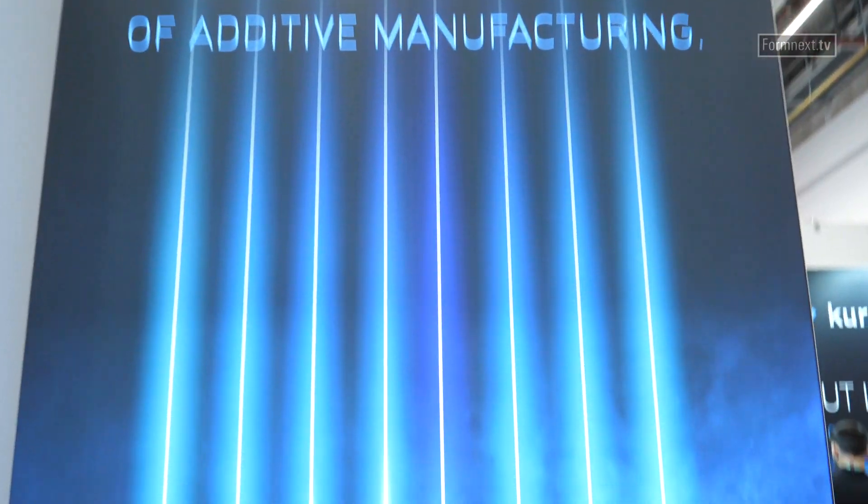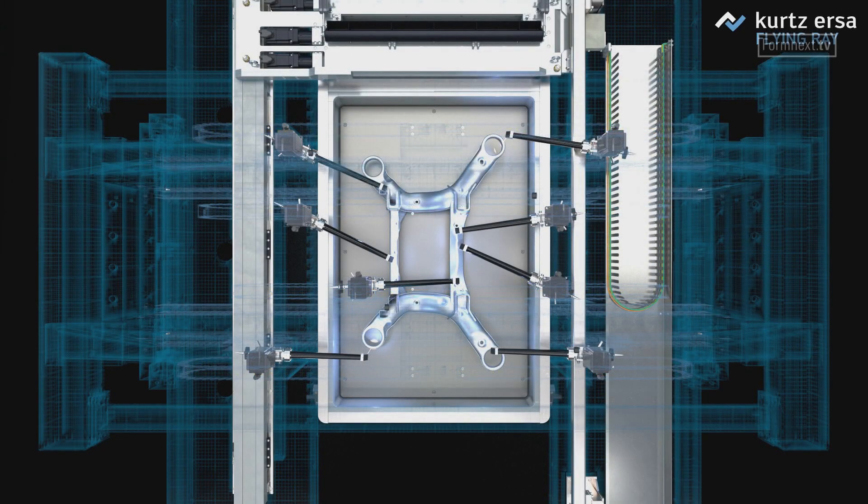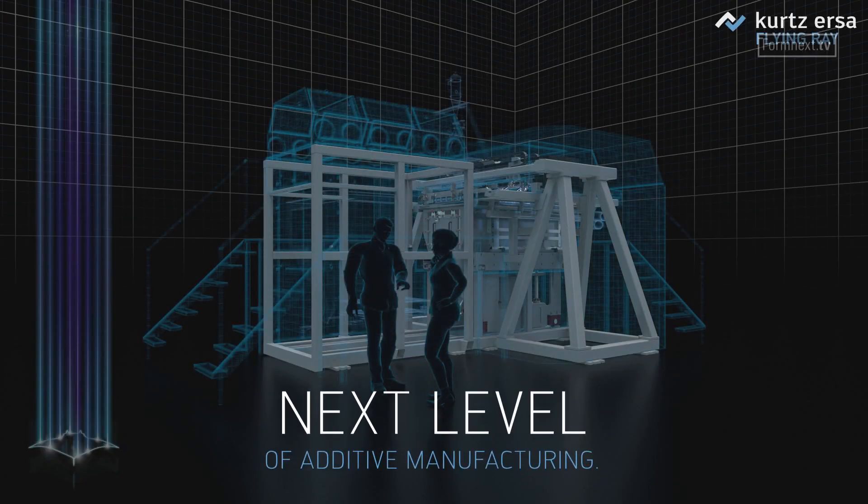The next step is the Flying Ray — that is the new name of the new machine. What kind of machine is it? The Flying Ray is made for two purposes. Originally, it was made based on customer requests in the foundry industry. They said, before we start developing new parts, it's better to print it than making molds. That was how we defined the size of the machine, which is 1.5 by 1 meter by 0.5 meter — so it's really a big machine. We also found that many customers ask why not bring many small parts on the machine. So we have two directions: one is the big part, and the other is many small parts.